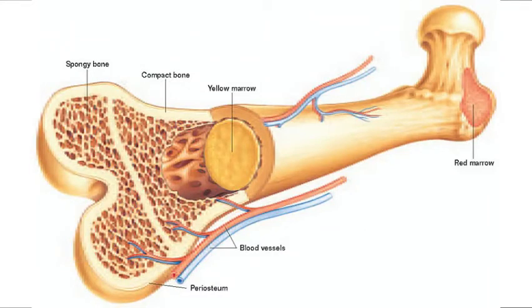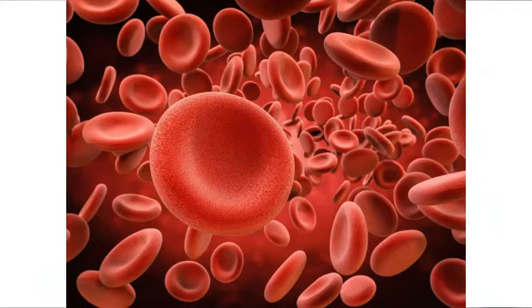Next up we have bone marrow, which is a spongy tissue inside of your bones. This is actually what makes your red blood cells. We'll talk more about your blood cells in next week's video when we talk about the cardiovascular system.